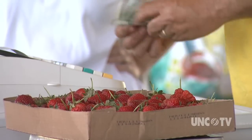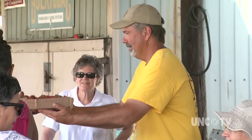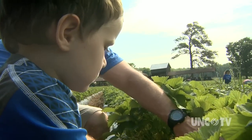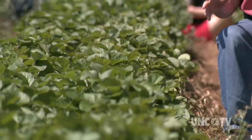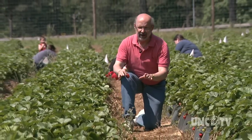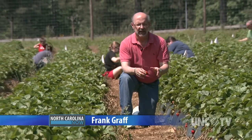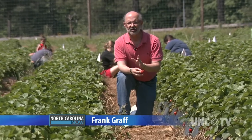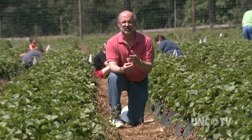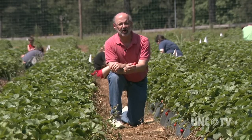Customers can pick their own strawberries or visit roadside stands. In states with the largest strawberry crops, farmers essentially plant the plants and then wait for a year. Thanks to science and technology in North Carolina, a strawberry crop is produced every year in a climate where strawberries really aren't supposed to grow.